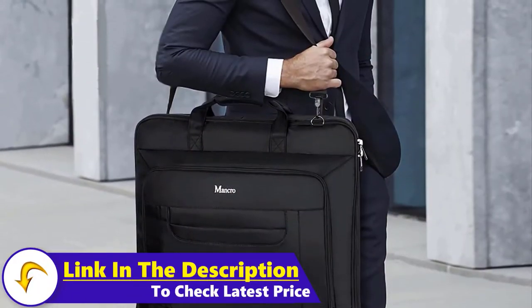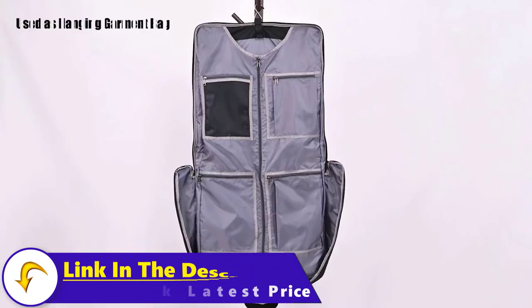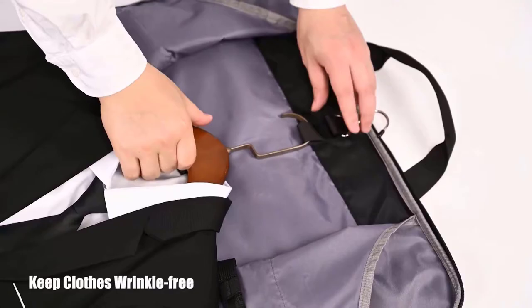It has external pockets to carry a variety of electronic products and travel or business documents. The detachable and adjustable shoulder strap helps to ease the load on your shoulders.